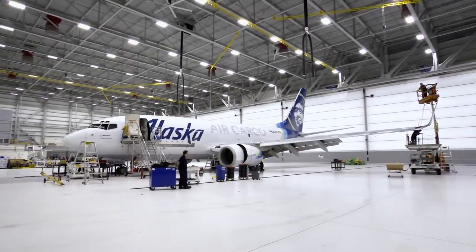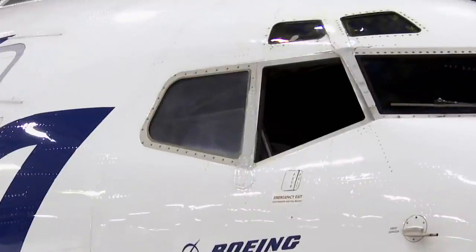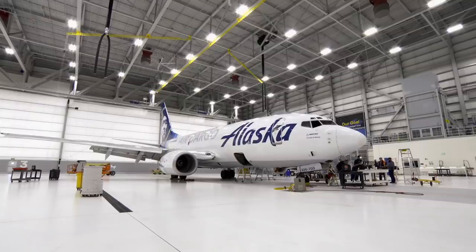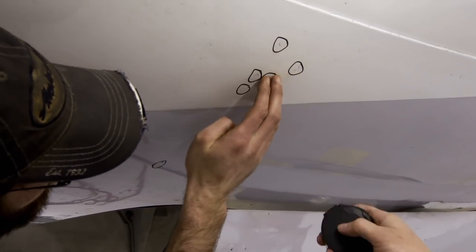This 737 cargo plane was struck by lightning 500 miles south of Anchorage. Every hour this plane is down costs the company thousands of dollars. I got these two.